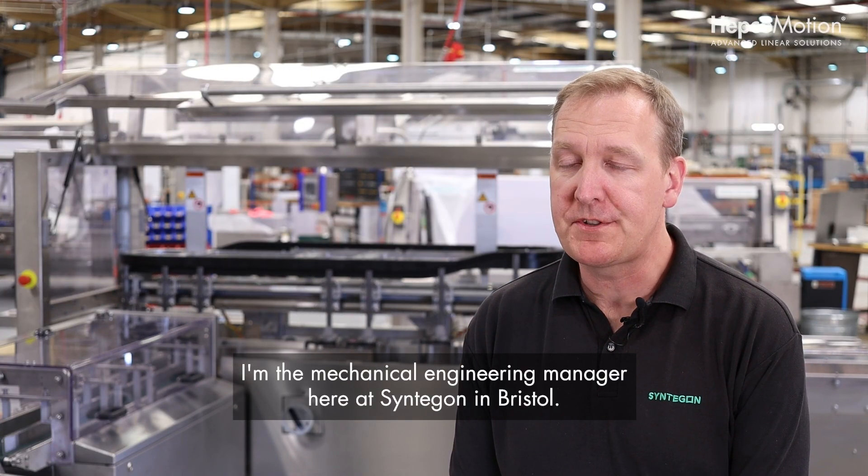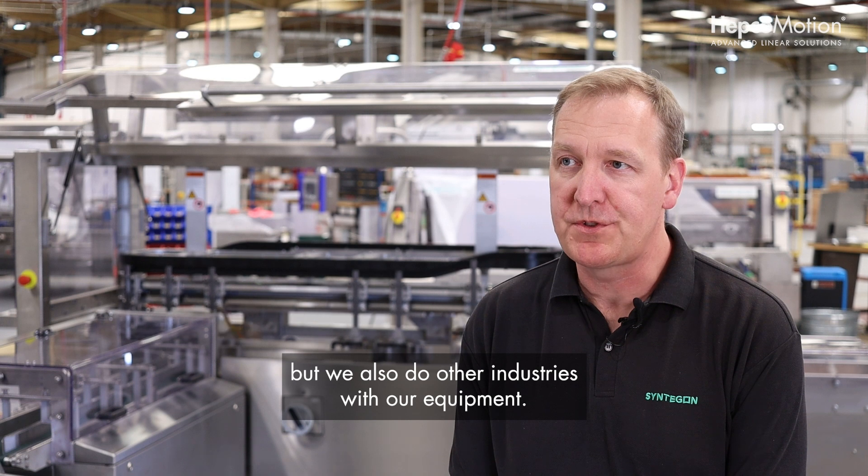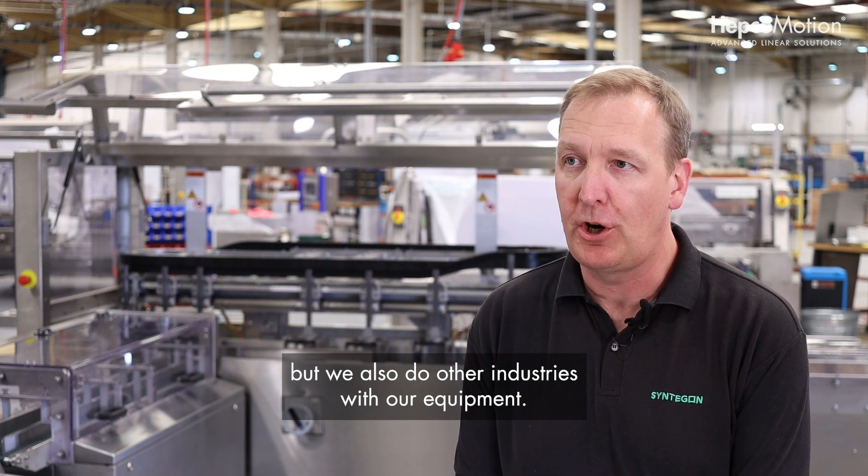I'm Graham Wheat, the mechanical engineering manager here at Syntagon in Bristol. I've been here for around 20 years, working in the food industry mainly, but we also do other industries with our equipment.